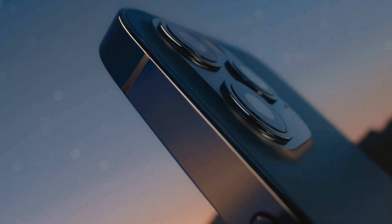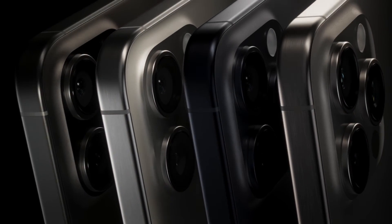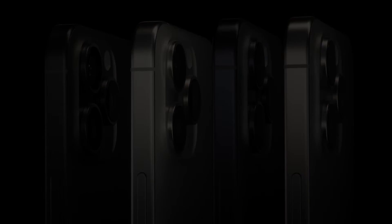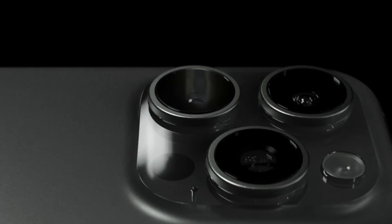So why titanium? Apple had some pretty compelling reasons. Lightweight wonder: titanium is incredibly light, much lighter than the stainless steel that they used in previous models. This choice significantly reduces the overall weight of the iPhone 15 Pro, which is a win for those who crave a featherlight device.